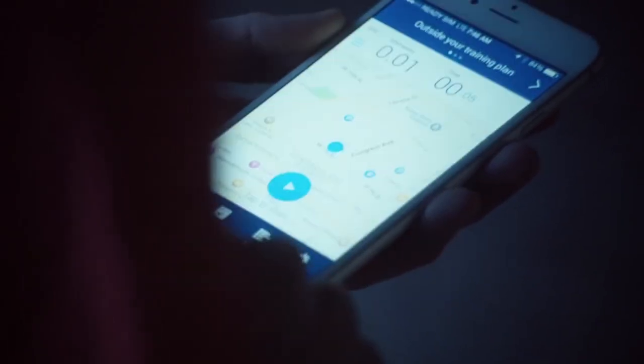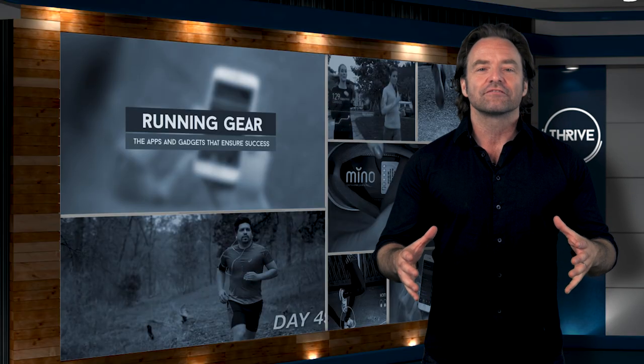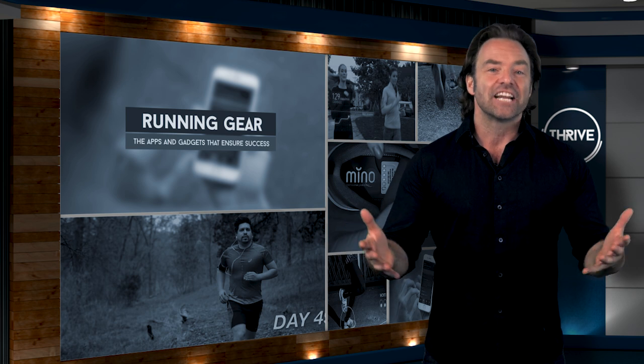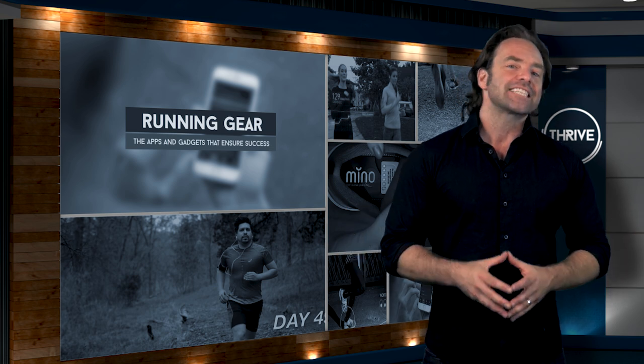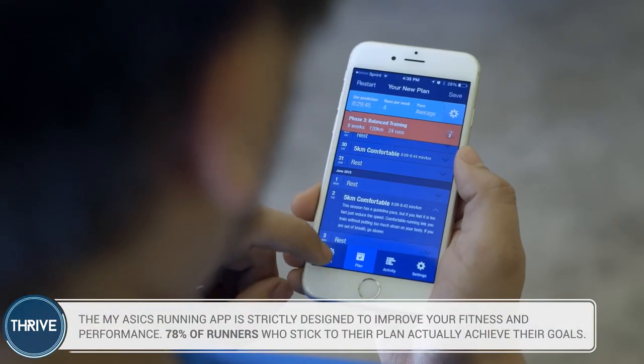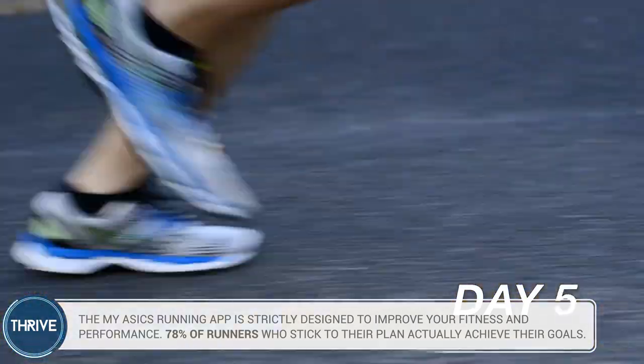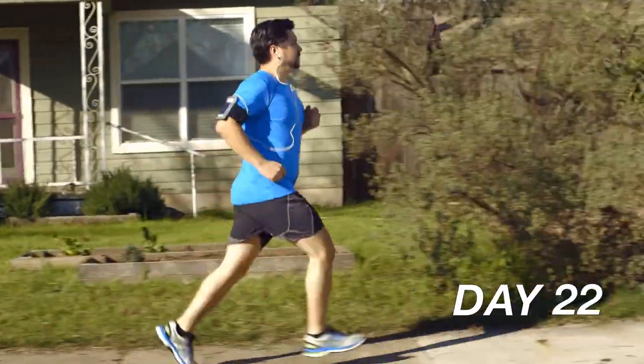First up is the new MyASICS running app — the king of all running apps as far as we're concerned. Instead of focusing on tracking all sorts of useless data for most guys, the MyASICS app places the focus on actual training. You're not even just choosing from one of a bunch of pre-programmed workouts. The app creates individual, customized workout plans based on your unique goals and fitness levels.